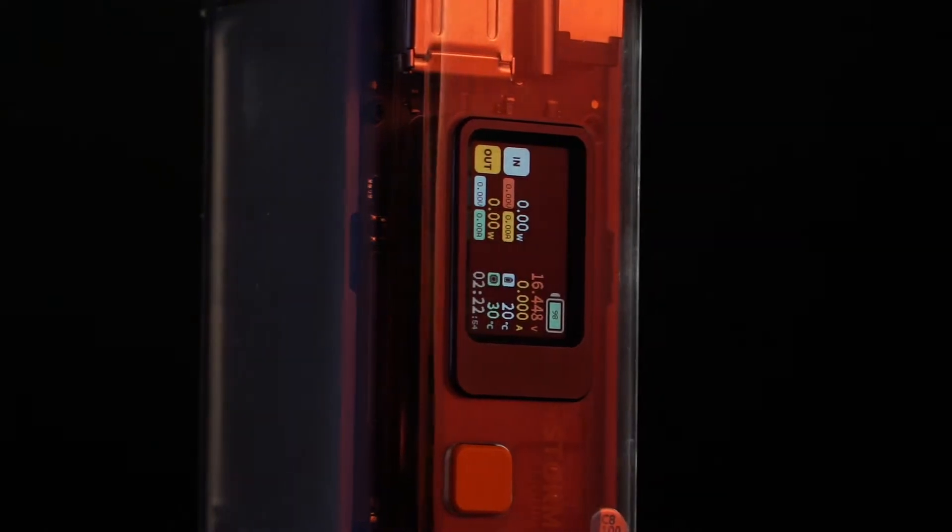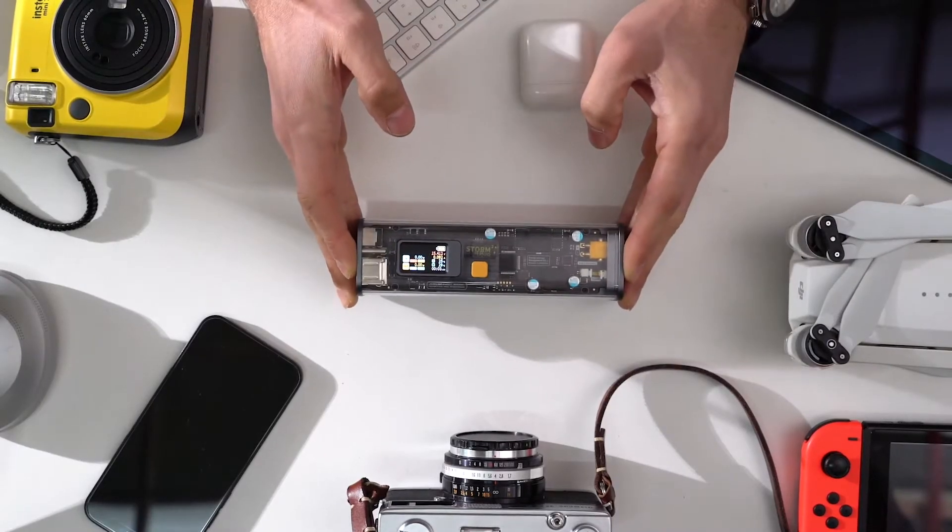Introducing Storm 2. Power bank with cyberpunk style. See-through chassis. Sci-fi monitor. Everything about style and awesomeness.